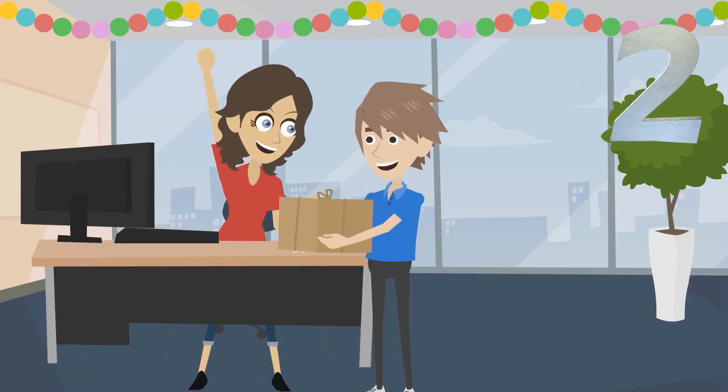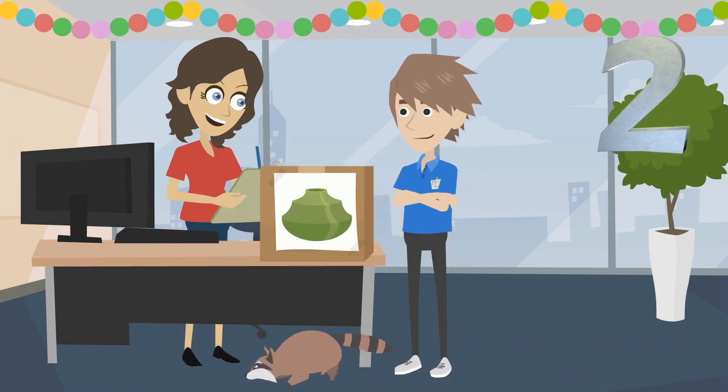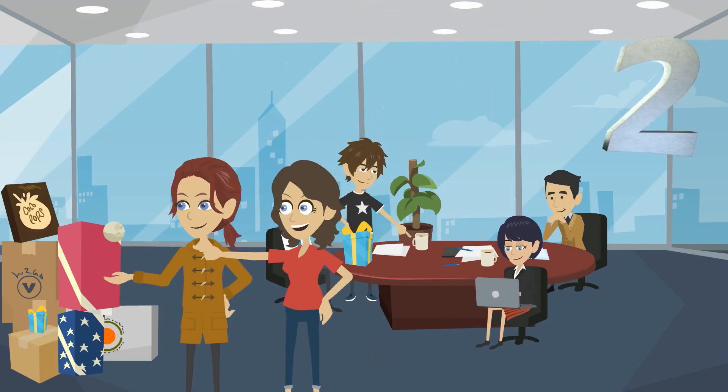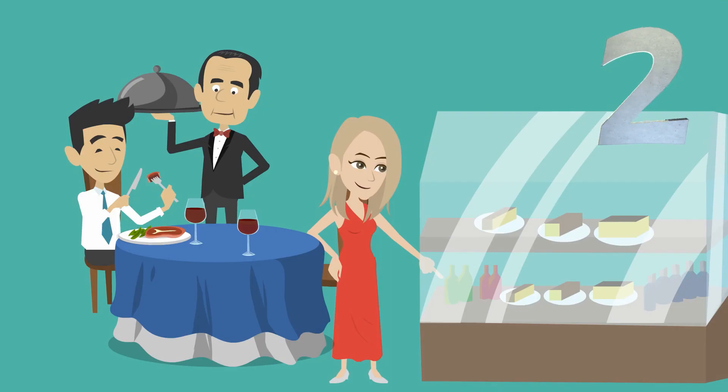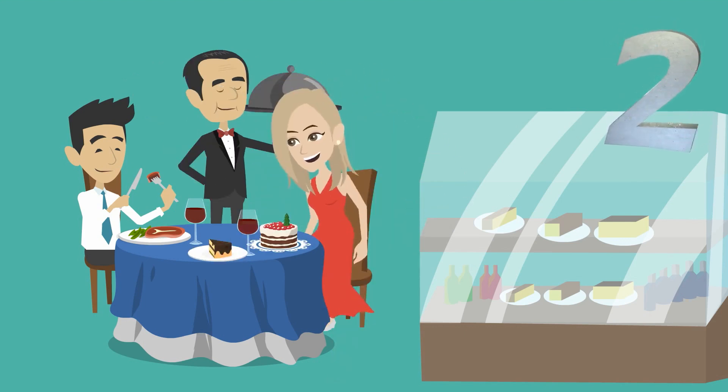Few things feel as good as getting packages, even if you know exactly what's in it. Logo designers give you the option to pick a design package, or to put your own package together à la carte, to suit your specific needs.